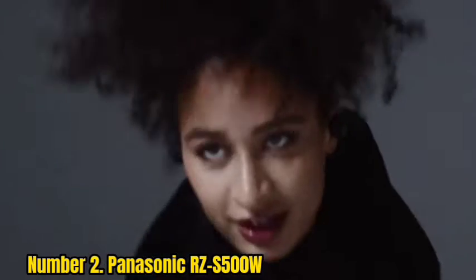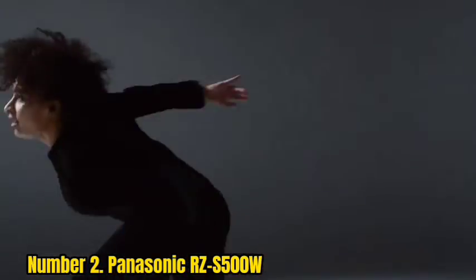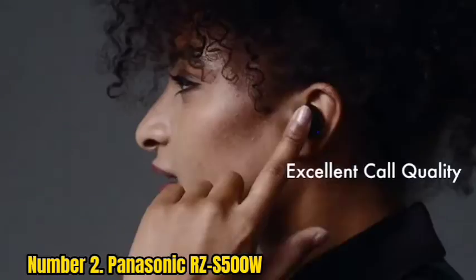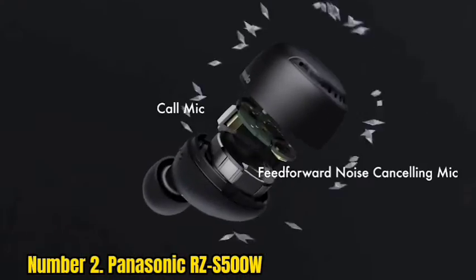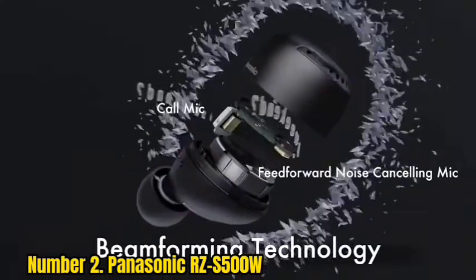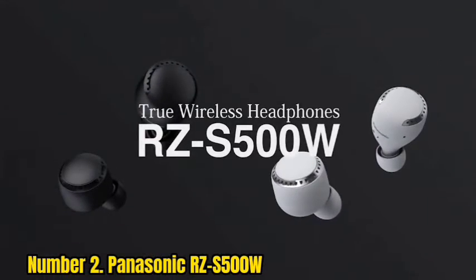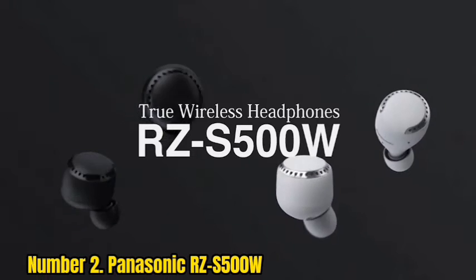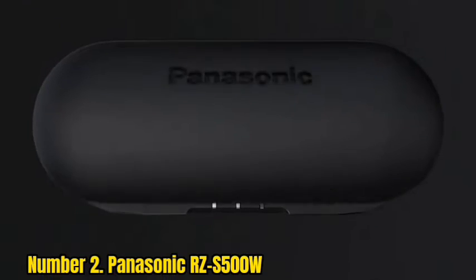Number 2: Panasonic RZ-S500W. Panasonic isn't a brand that immediately springs to mind when you think of the best earbuds, but perhaps it should be. The RZ-S500W are the company's first foray into the market and they're sensational performers for the money. Specs are thorough, with noise-canceling tech, an ambient mode, twin mics for voice calls, and battery life that totals 19.5 hours — 6.5 hours from the buds and 13 hours from the charging case.